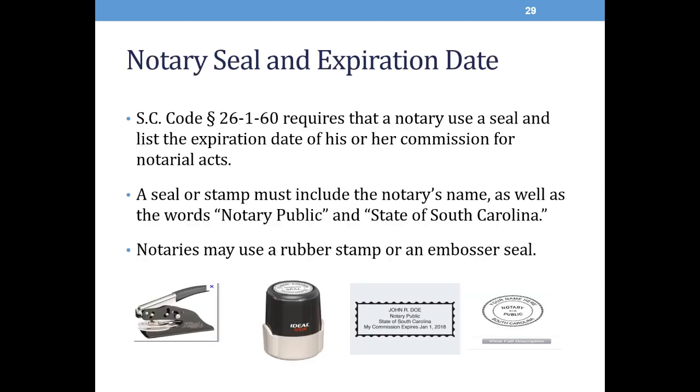Your notary's seal and expiration date. The statute requires that a notary use the seal and list their expiration date of his or her commission for notarial acts. A stamp or seal must include the notary's name, as well as the words notary public and state of South Carolina. Notaries may use a rubber stamp or an embosser seal. To the far left you'll see an image of an embosser seal — this is the tool that actually crimps the document and makes an indentation on it. The second icon is an example of a rubber stamp, which has an ink pad and clearly identifies the notary's name and their commission. The fourth image is an example of that embosser seal, where you can see the ridges outlined on the outside of the notary's name.